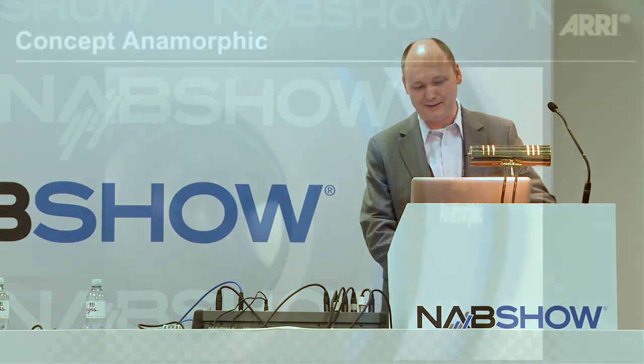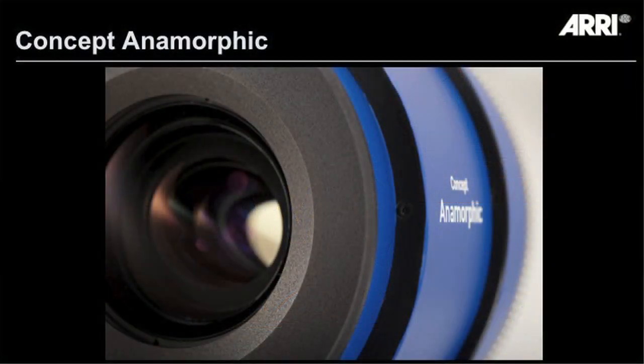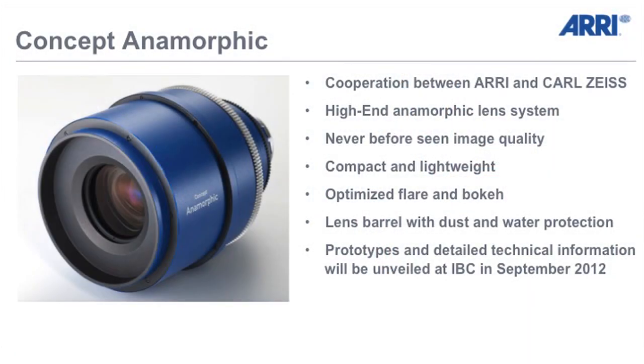Well, it means first of all it's a blue lens, but not only. It's a concept study we are doing together with our friends from Carl Zeiss. We are working on a completely new lens design which will change the game. It's a high-end anamorphic lens system and we invite you to have a look at our booth.